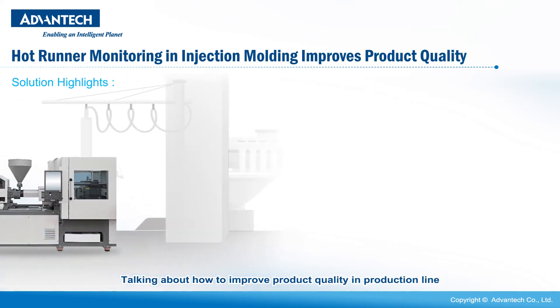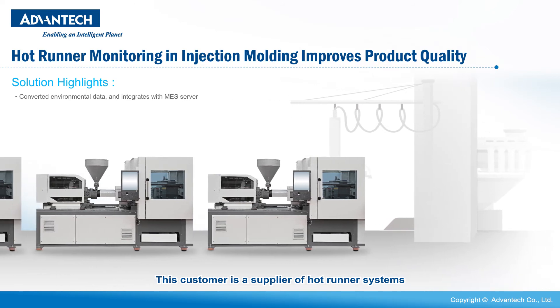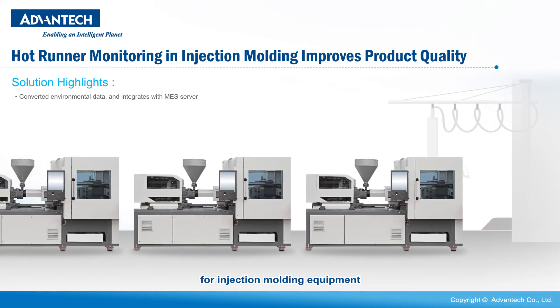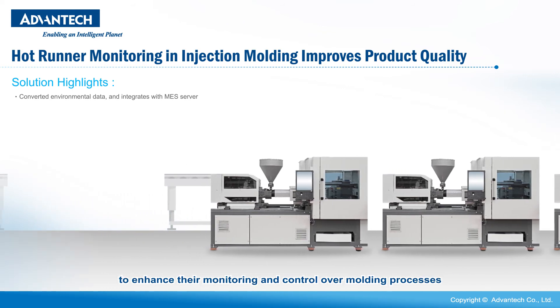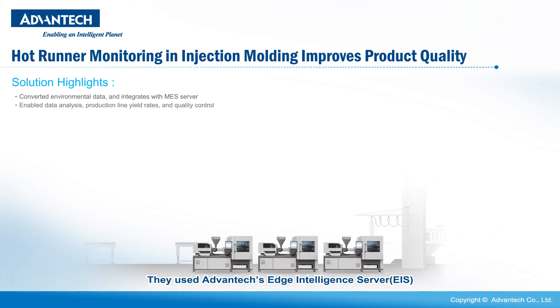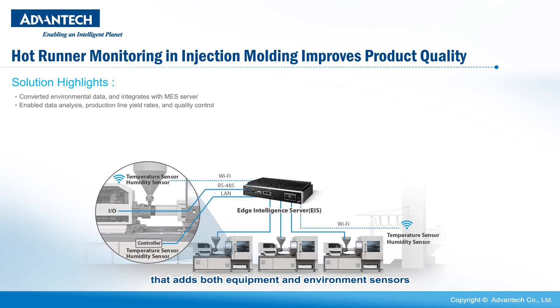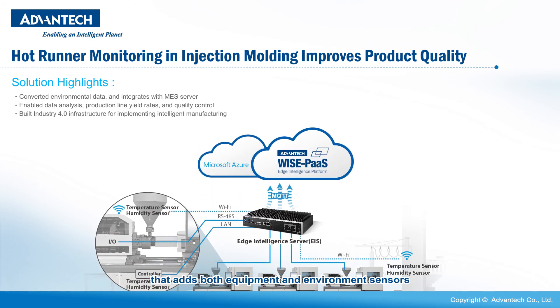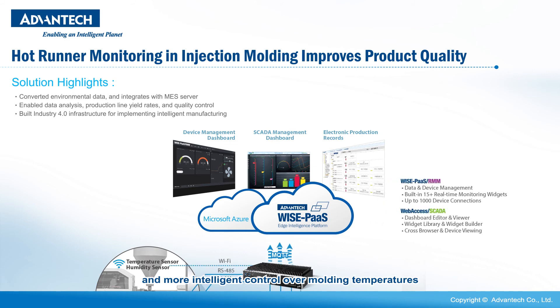Talking about how to improve product quality in the production line, this customer is a supplier of hot-runner systems for injection molding equipment, and they wish to leverage IoT technology to enhance their monitoring and control over molding processes. They used Advantech's Edge Intelligence Server to render an IoT solution that adds both equipment and environment sensors in order to implement well-rounded monitoring and more intelligent control over molding temperatures, speeds, and times in order to implement intelligent manufacturing.